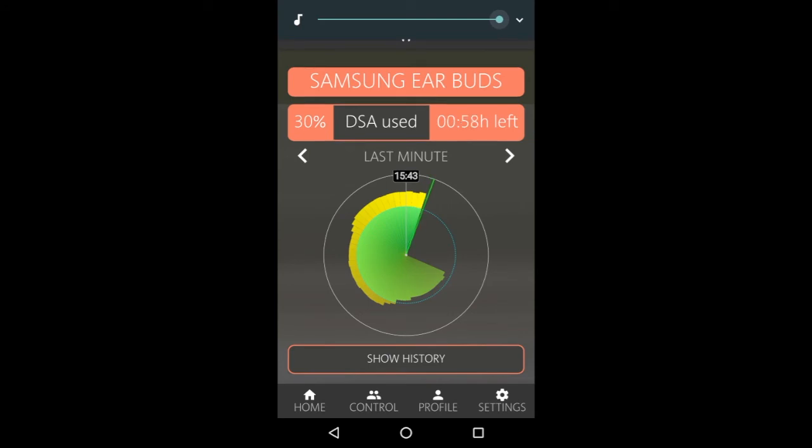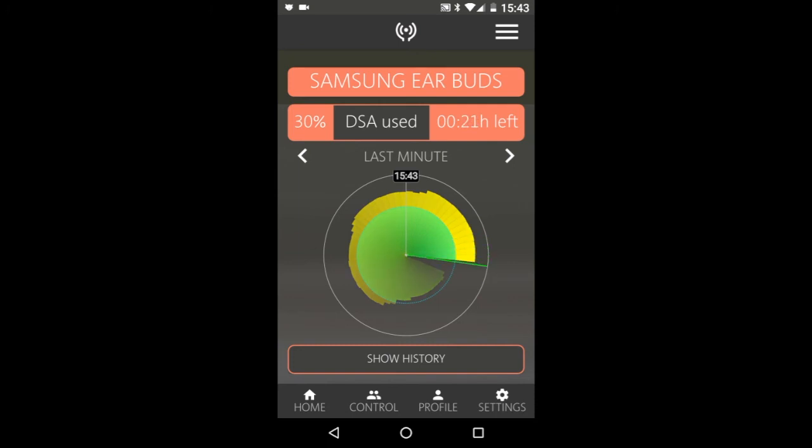And if I set the volume to what you might need in a tube train, then you'll see that the safe time will come down drastically. For the first time, control is in the hands of the user, or you can let HearAngel control the level automatically.